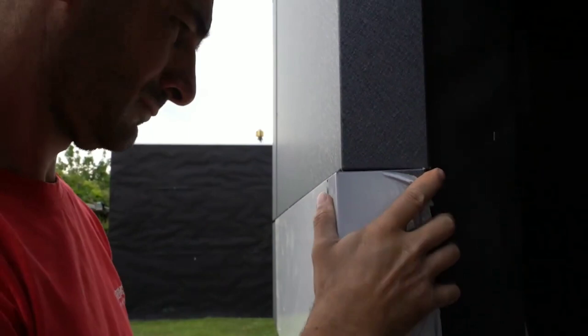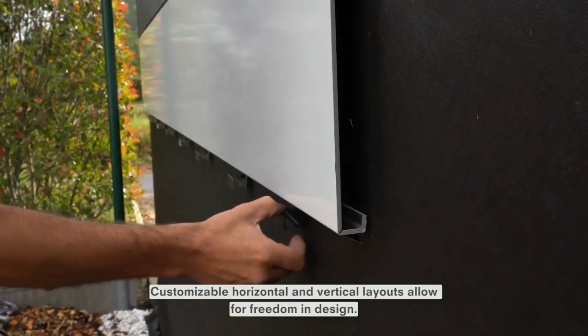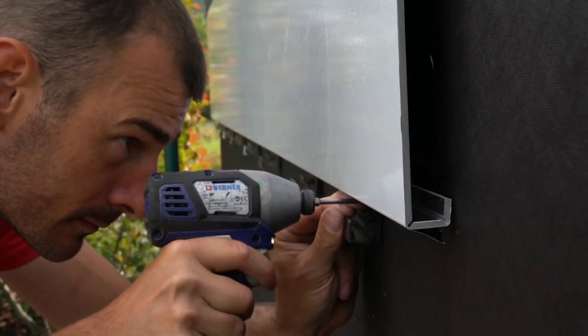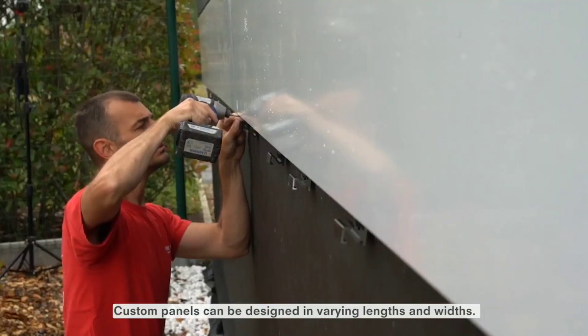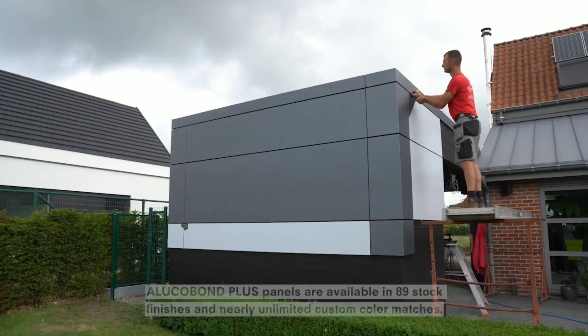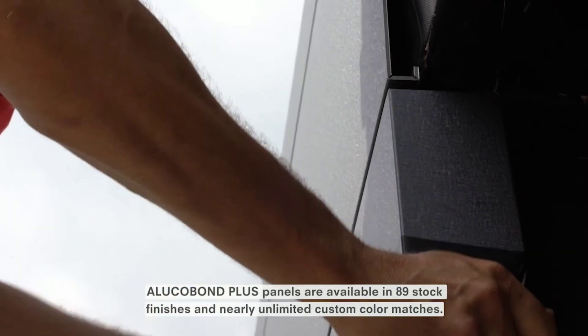ALUKABOND EASIFIX reduces construction time and costs, as it can be installed quickly and easily. It improves aesthetics by providing a clean, seamless appearance that can enhance the look of a building. It also increases design flexibility, as it can be used with a variety of ALUKABOND panel thicknesses and finishes.